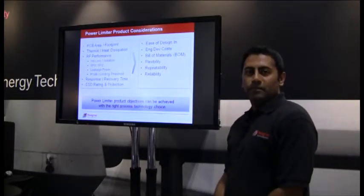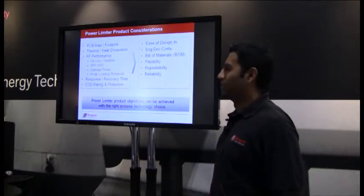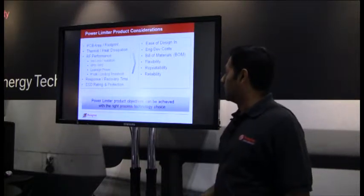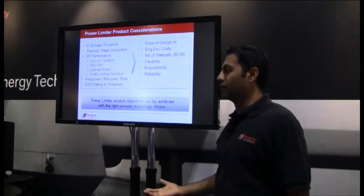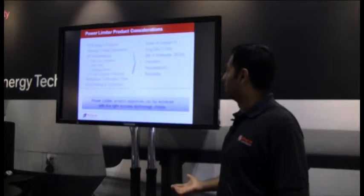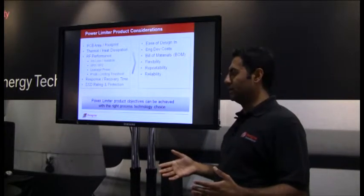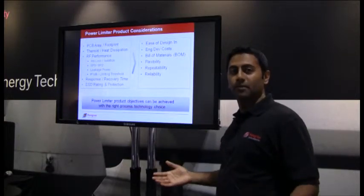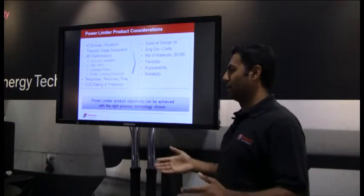The limiting range is the power range between the threshold and the maximum power level. At the maximum power level, that's the amount of signal that leaks to the output, specified as leakage power. When designing power limiters for real products, there are many design considerations: PCB area, thermal heat dissipation, RF performance like insertion loss, IP3, IP2, leakage power, response and recovery time, and ESD rating and protection. These determine ease of design, PCB area, BOM costs, flexibility, repeatability, and reliability. The right process technology choice can achieve a lot of these objectives.